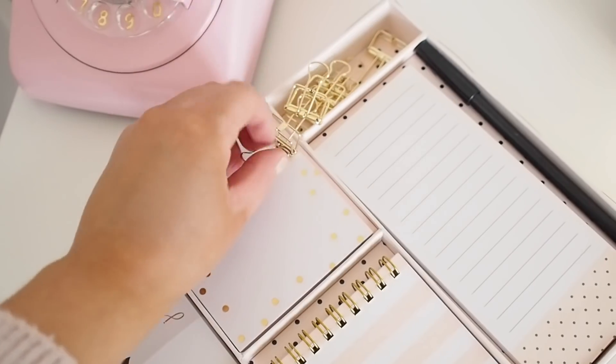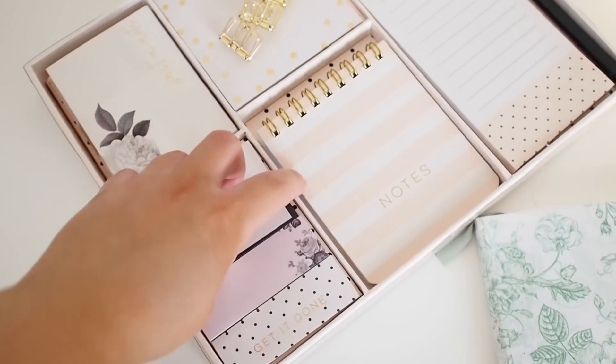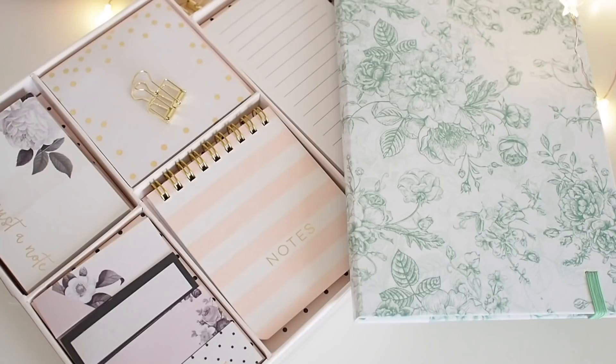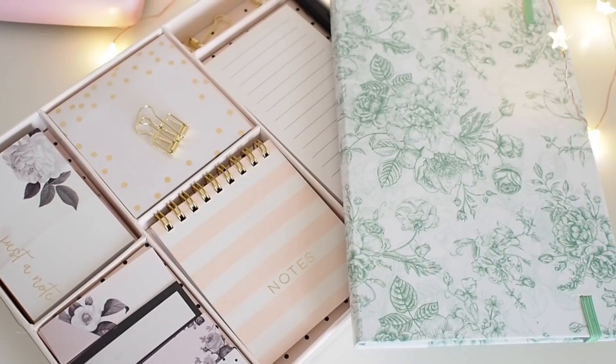I also got sent a little press package from HomeSense — this just arrived on Friday. You guys would have seen my HomeSense haul last year and I'm obsessed with the stuff from HomeSense. I do love a blank notebook because when it comes to writing down ideas and things that pop into my head, I want a blank notebook — when it comes to creativity, I don't like dates or time constraints.